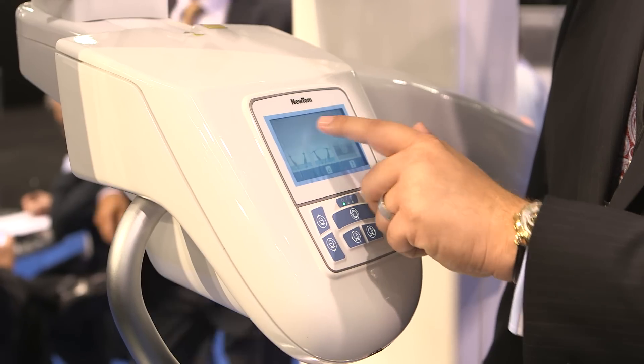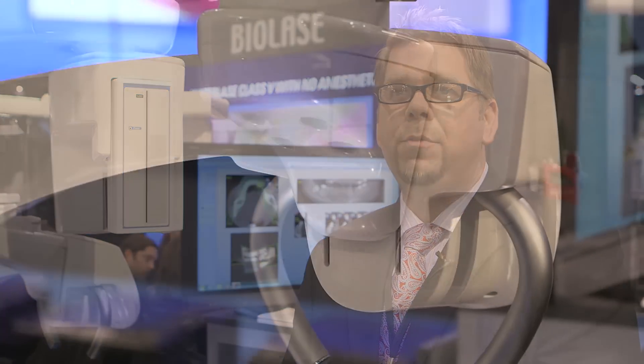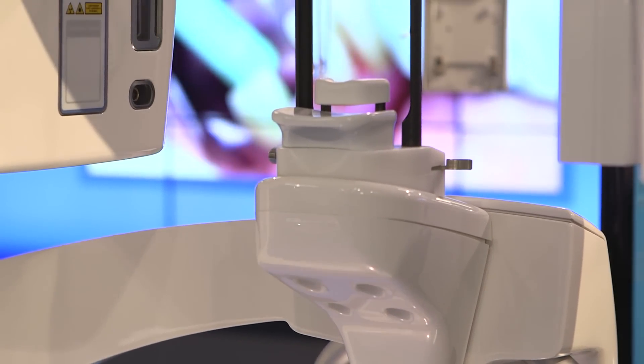It incorporates a hybrid modality, meaning that we produce digital imagery — digital panoramic, digital cephalometric, and CT, CBCT — all in one unit.